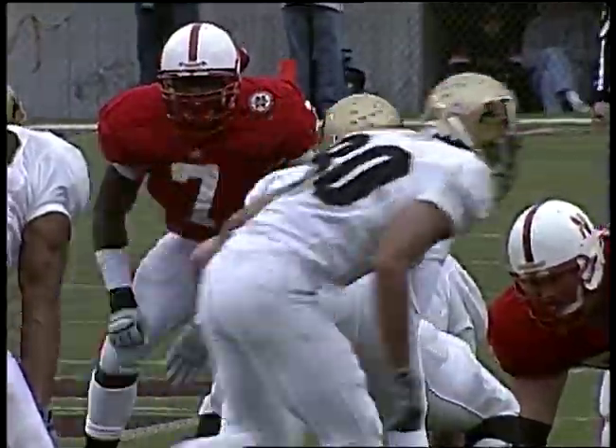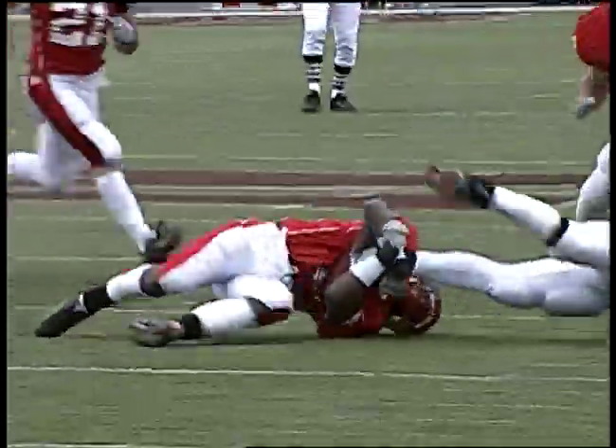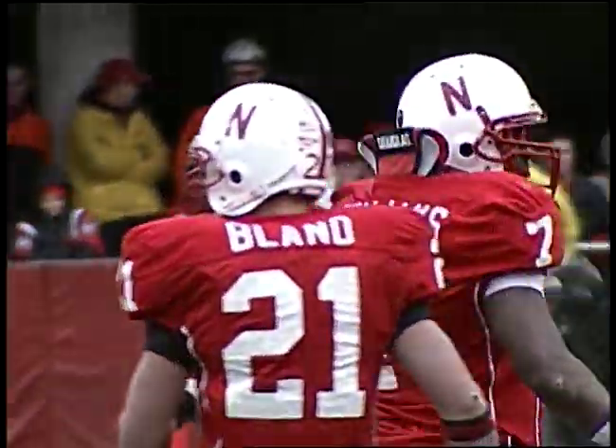McCoy in motion from the slot right — stops around the quarterback, looks to block. They hand it off to Purify — Nebraska figures this deal out and they drop him for a loss as Demario Williams, blitzing from his linebacker spot, shoots down Purify inside the 35.